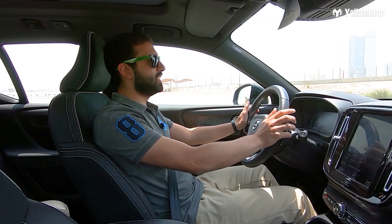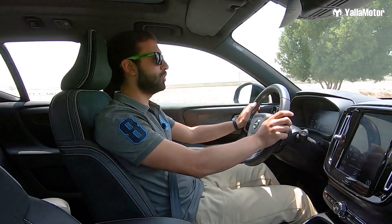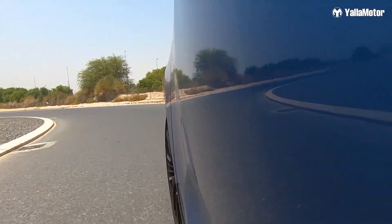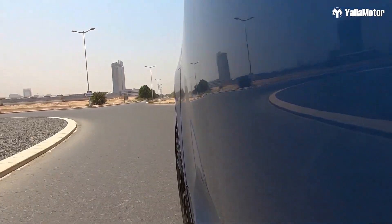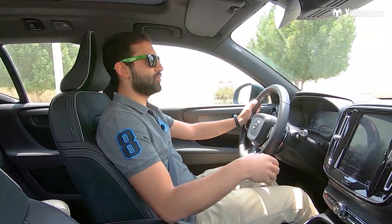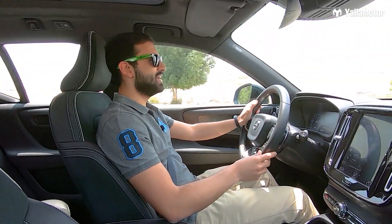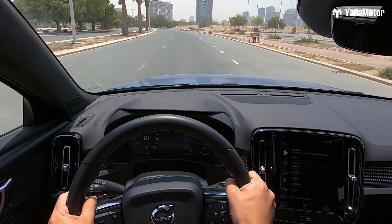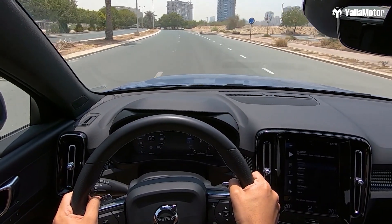Powering the XC40 T5 is a 2-liter turbocharged petrol engine that produces 250 horsepower and 350 newton-meters of torque. Being the more powerful of two available units, it's the one to go for if you enjoy speed and performance. You'll also be happy to know that the XC40 is more powerful than all its German rivals.